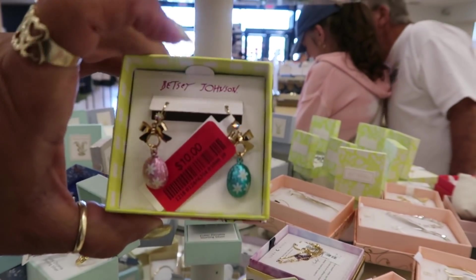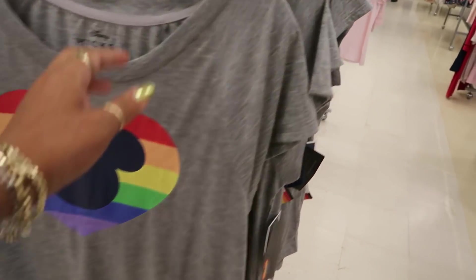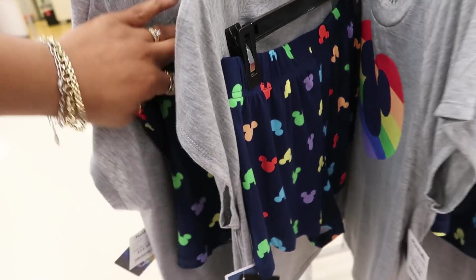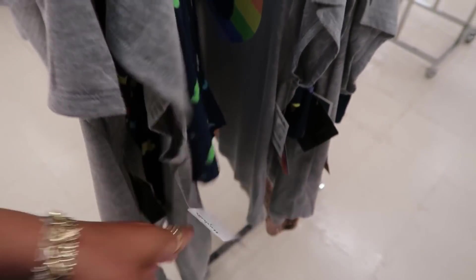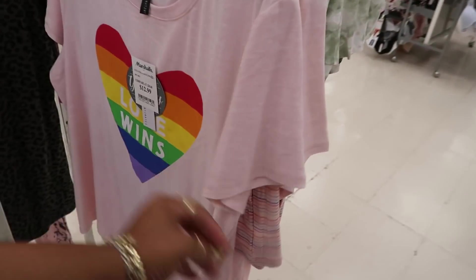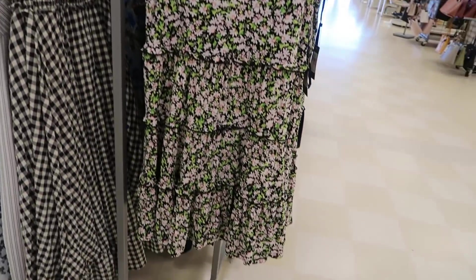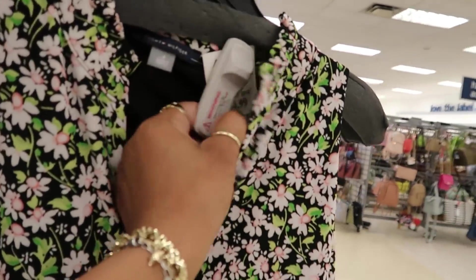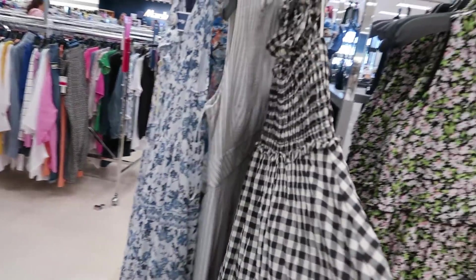Some Easter eggs. Betsy Johnson — that's awesome. Mickey. Pajama sets, $15. That one is $12.99. That's Tommy Hilfiger, $35. All the ruffles — look at that. Ruffles at the bottom, ruffles at the top!